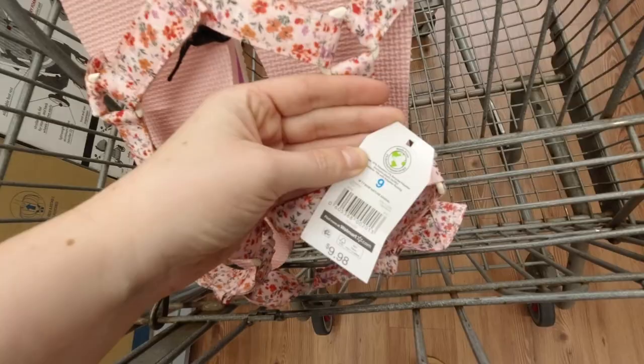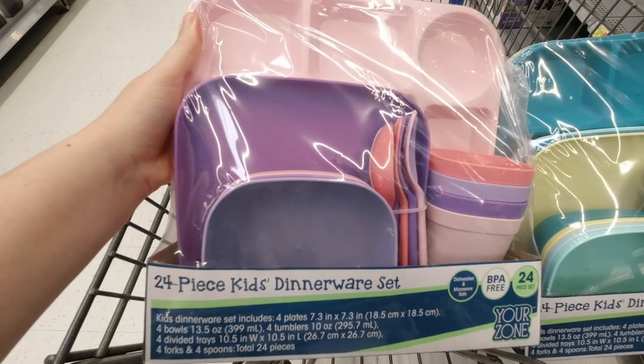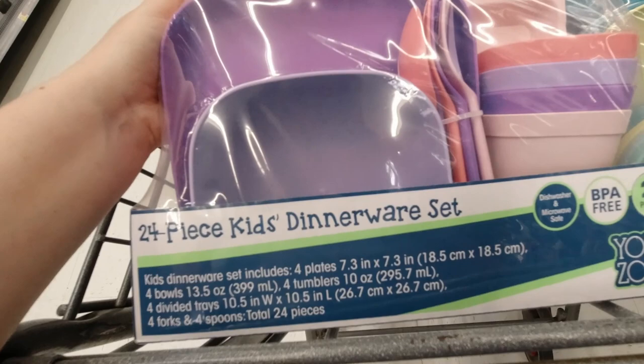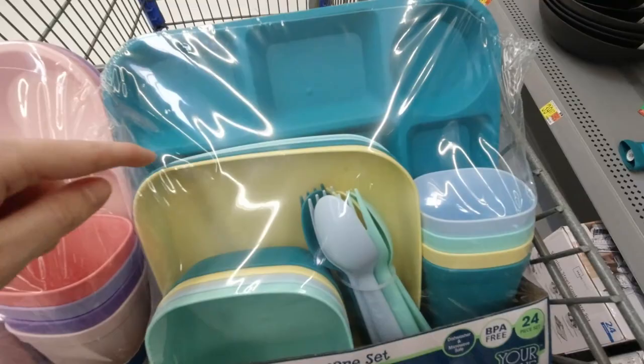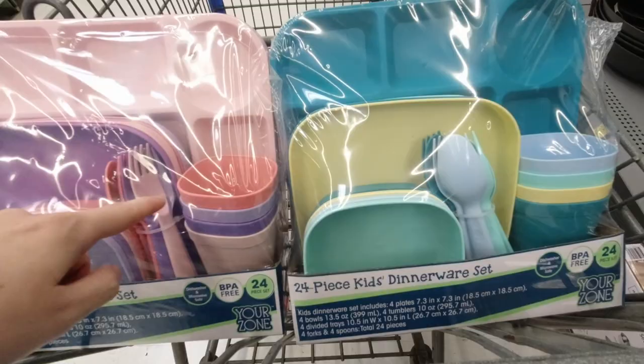These 24-piece dinnerware sets for kids are only $5. It comes with four bowls, four divided trays, four forks, four spoons, and four cups. That is a lot for only $5, and they are all dishwasher and microwave safe and BPA free. That's amazing. They have this darker pink, light pink, darker purple, light purple, and then this one has different shades of green and blue. You really can't beat that — 24 pieces for $5.